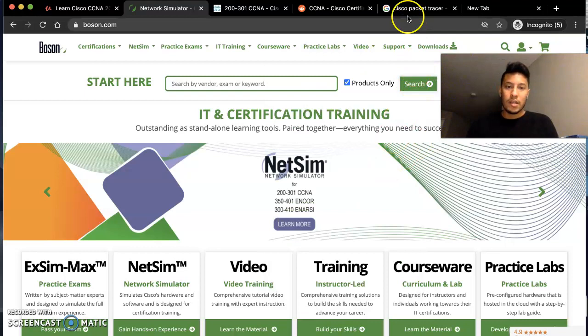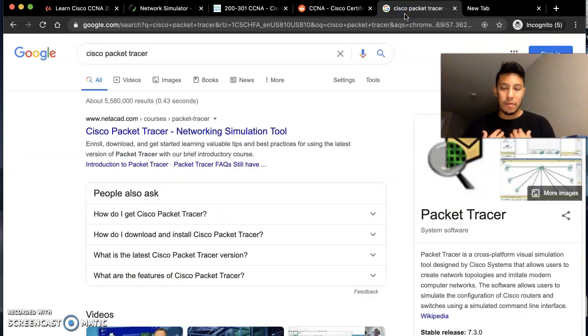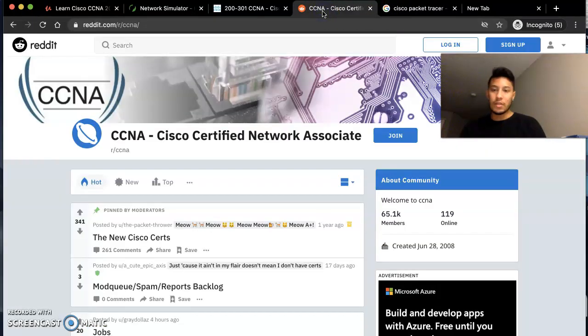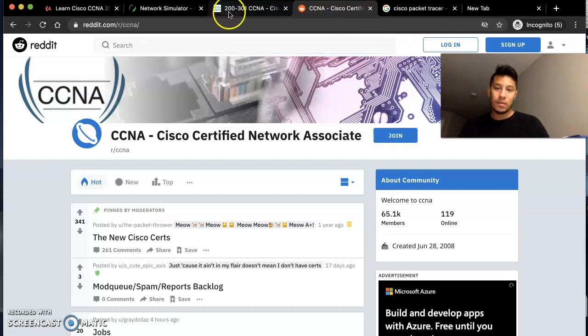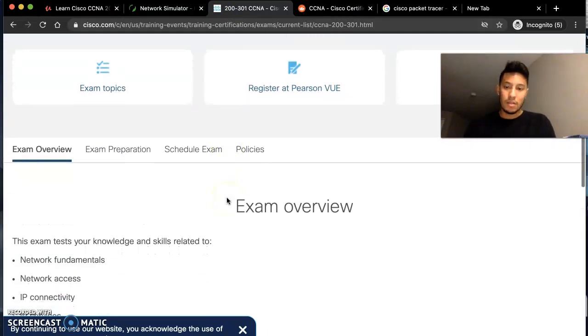Don't forget about Cisco Packet Tracer — this is required. I recommend it because it shows you how the commands work instead of just knowing documentation; you get actual hands-on experience. For those hands-on learners, I also recommend everybody join the Reddit Cisco CCNA community. There are over 65K people in there and I'm one of them — it's one of the best resources for asking questions and getting answers right away.